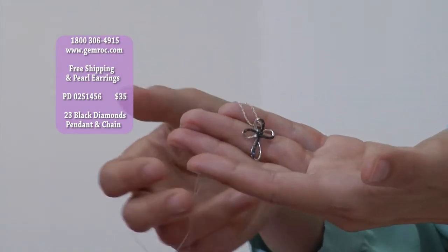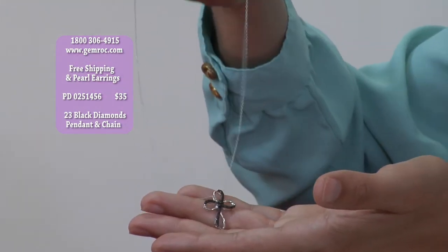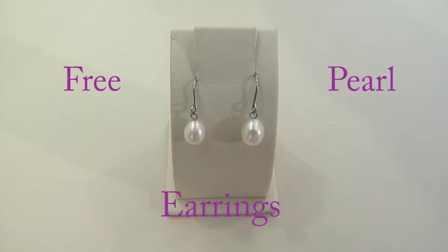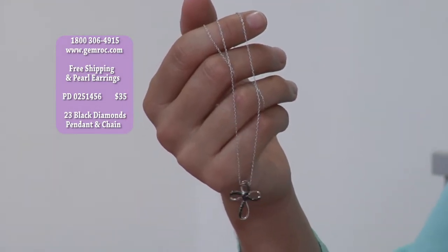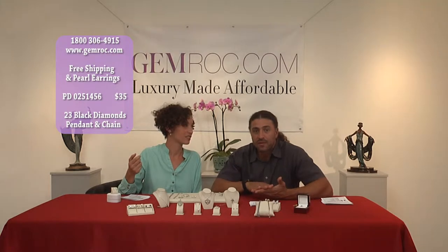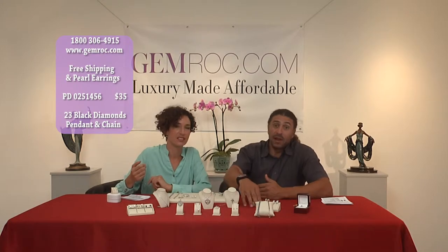$35 is just amazing — where are you going to spend $35 to get not one beautiful piece of jewelry with diamonds, but two beautiful pieces of jewelry shipped to your house, ready to go? Shipped free. The only place you can get it is gemrock.com. Either go to your computer or give us a call. If you need to know more about the product, we'll be happy to help you.